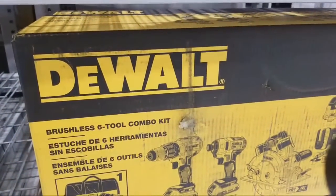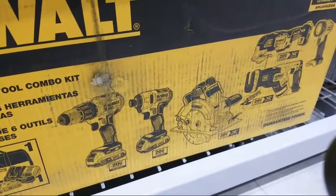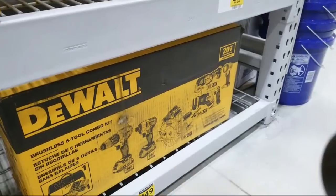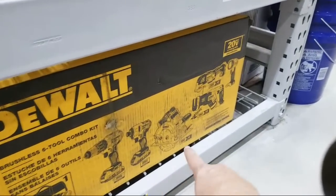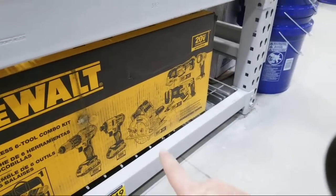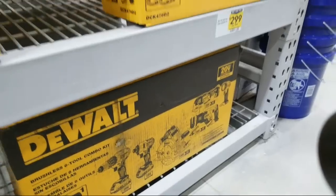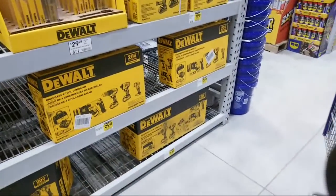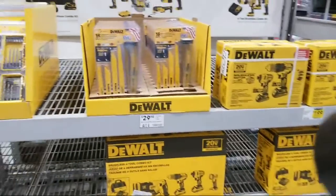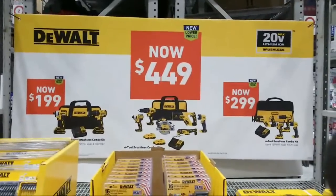You're getting what looks like just a drill driver — I don't believe that's the hammer drill — but you're going to get an impact, circ saw, saws all, and multi. If you're just starting out, that's a good package. The electronic brakes on there are incredible. You take your finger off the trigger and it instantly stops. My old circular saw would take about 12 seconds to come to an end and I used to wait till the blade stopped before putting it down.